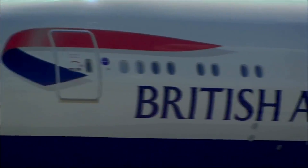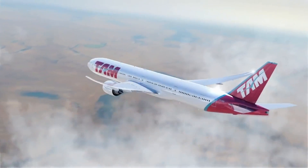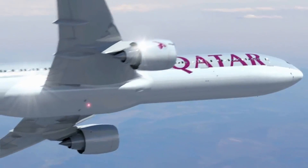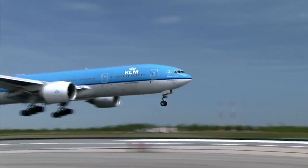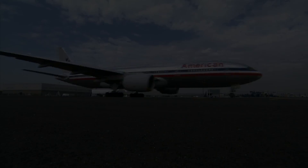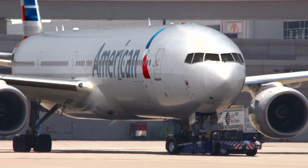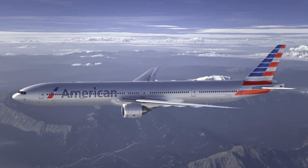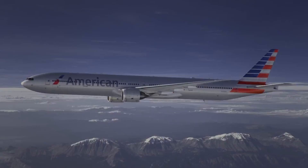However, most airlines wanted a larger, more efficient aircraft which could be used on even longer routes. Boeing opted for a clean-sheet design for the 777 but stuck to the twin-engine configuration. The main reasons were a lower cost for engine development and an overall lower program price tag.